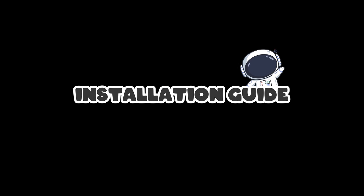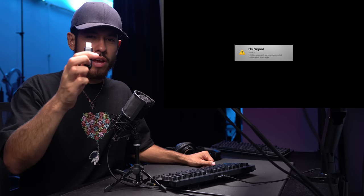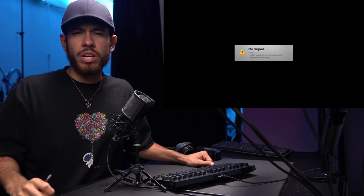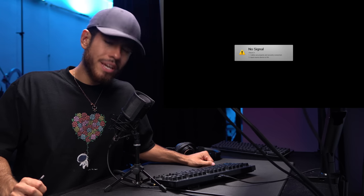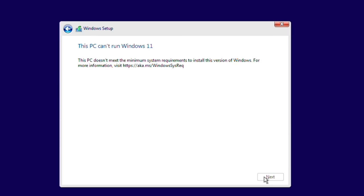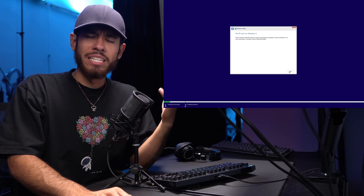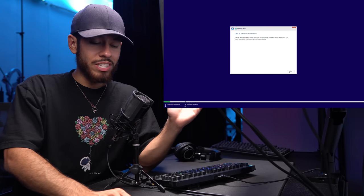We're installing Windows 11 from a USB flash drive — I made a video on how to create one, linked in the description. However, Windows 11 still has issues with this PC even though it meets minimum requirements, so for this video I'm going ahead and installing Windows 10 instead. I also have a video on how to create a free Windows 10 USB drive linked in the description.